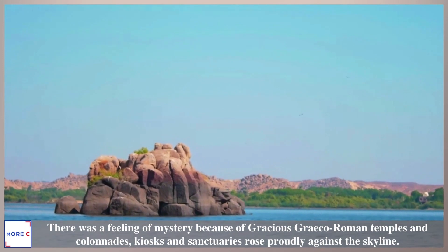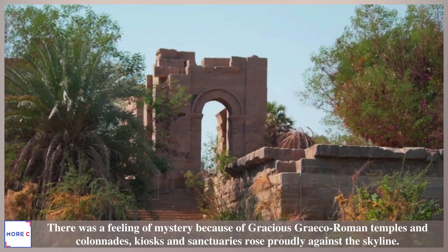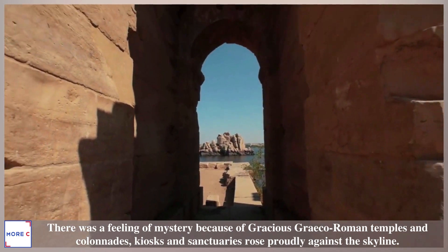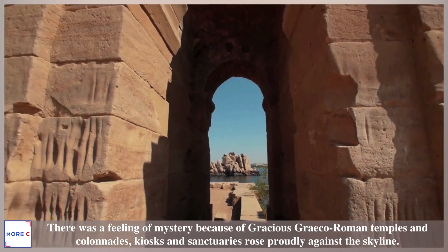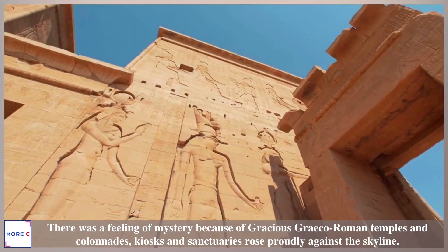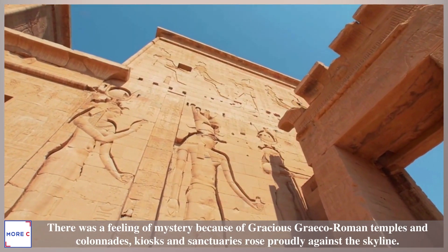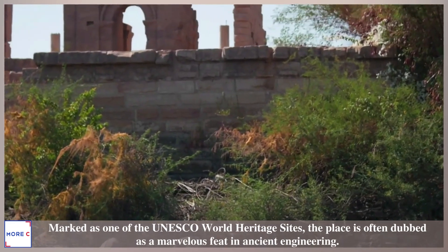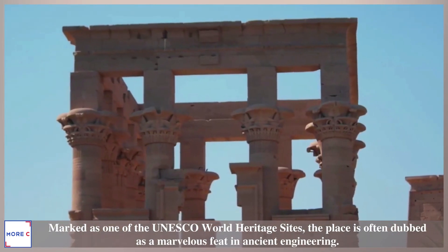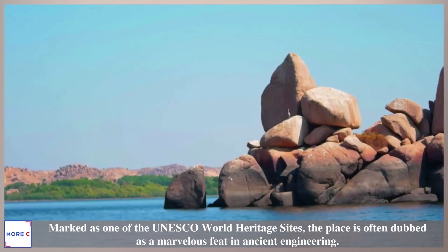There was a feeling of mystery because of gracious Greco-Roman temples and colonnades. Kiosks and sanctuaries rose proudly against the skyline. Marked as one of the UNESCO World Heritage Sites, the place is often dubbed as a marvelous feat in ancient engineering.